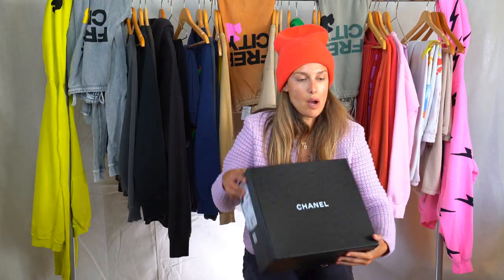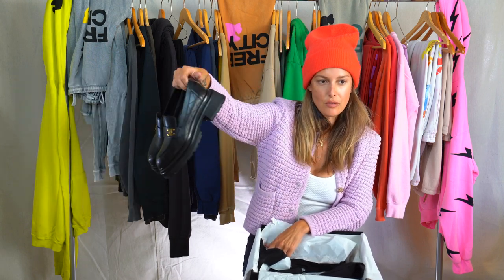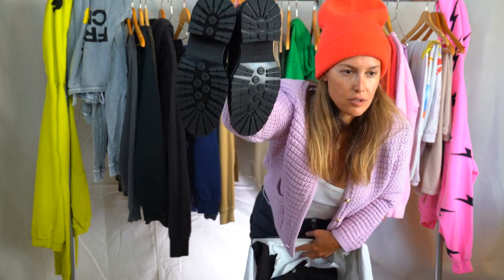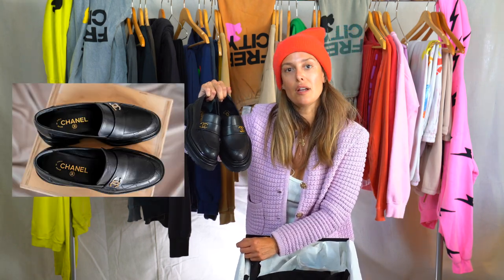The Chanel moccasin loafer — I like that they're super chunky, extra extra chunky. Very thick heeled, not a platform, just a chunky loafer. There's a classic band over the front with a little bit of cross stitching on the shoe, and little Chanel CCs all over the bottom. These are very comfortable, but I wouldn't say I'd want to walk around all day in them — unlike the boots, which you could wear to Disneyland all day.